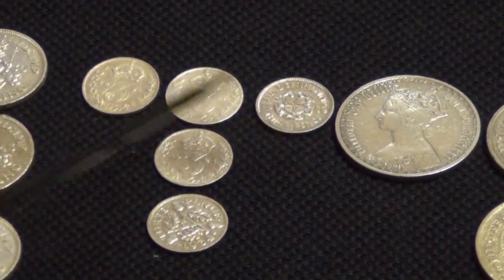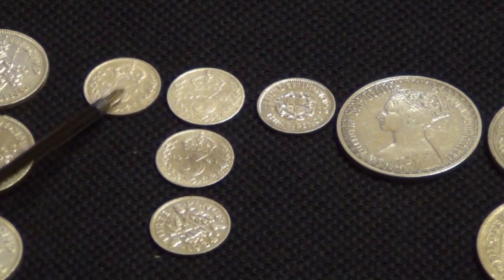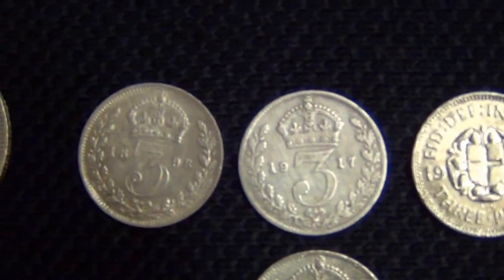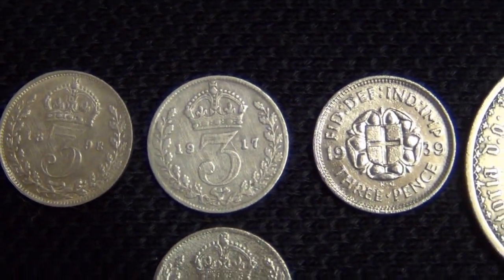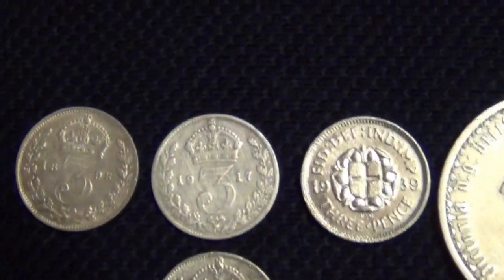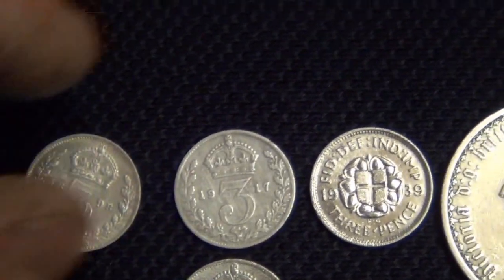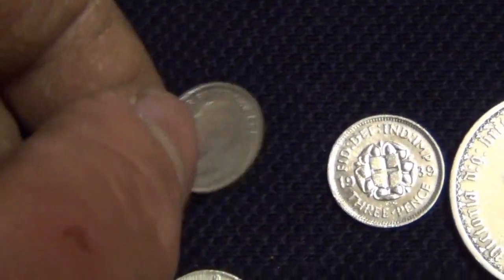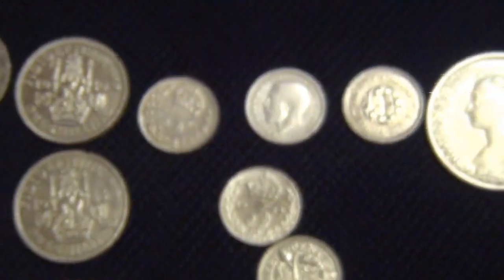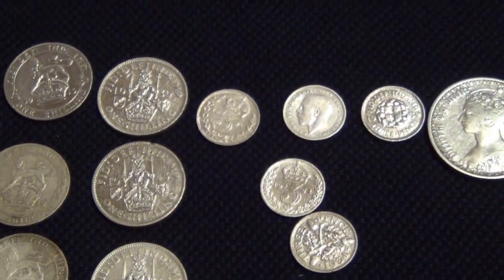These are a few of the threepenny bits that I've found — the three pence coin. Queen Victoria, George V and George VI. That's a close-up of the detail of them, some of them are in pretty good condition. This one — 1917 — was actually the last silver coin that I found just last week. George V. I don't find many threepenny bits, probably because they're so small and thin, very hard to pick up.